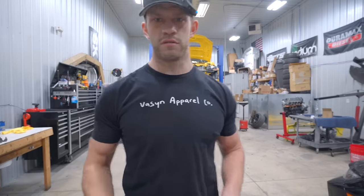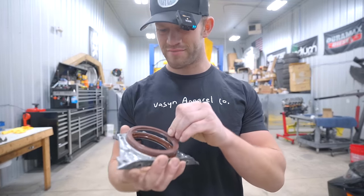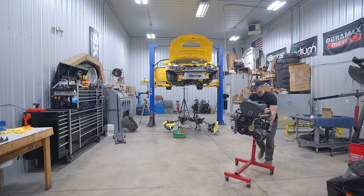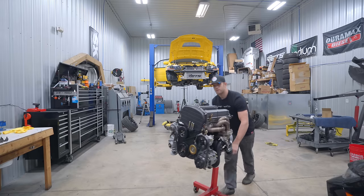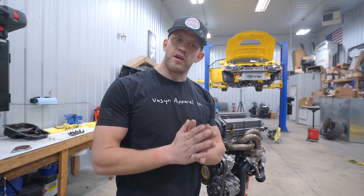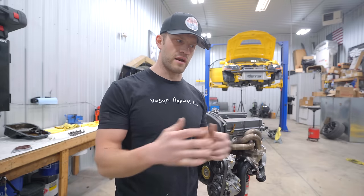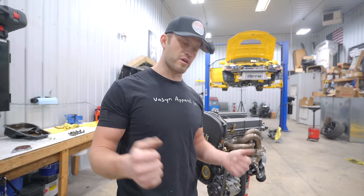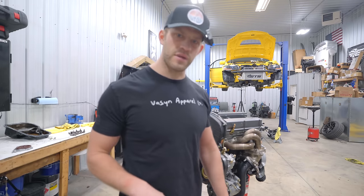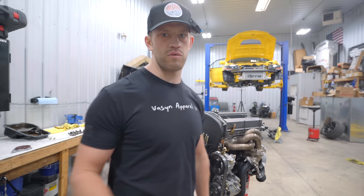The first variable — the rear main seal — I have here at the shop. Beautiful. Now the next variable: I want to take a peek at our mains. I don't need to pull the crank all the way out. If I just pull the girdle off, the main caps off, and all those are perfectly fine, we're in the clear. In order to do that I do need to pull the timing cover off and release tension on the timing belt. Otherwise, I'm worried it'll put tension on the crankshaft, which I don't want.